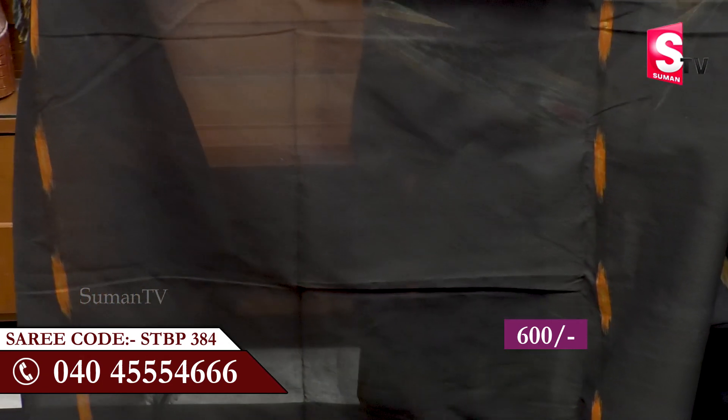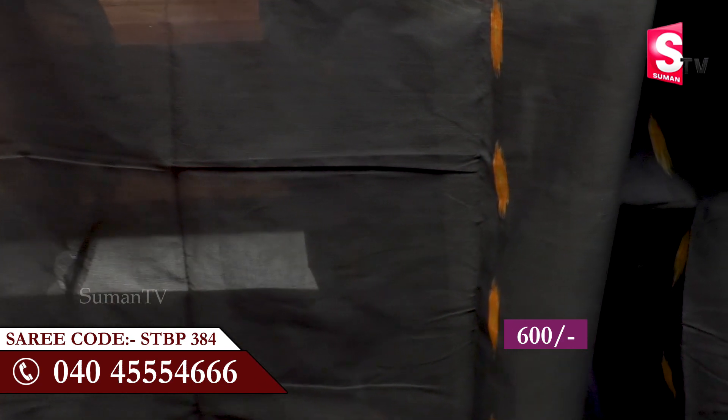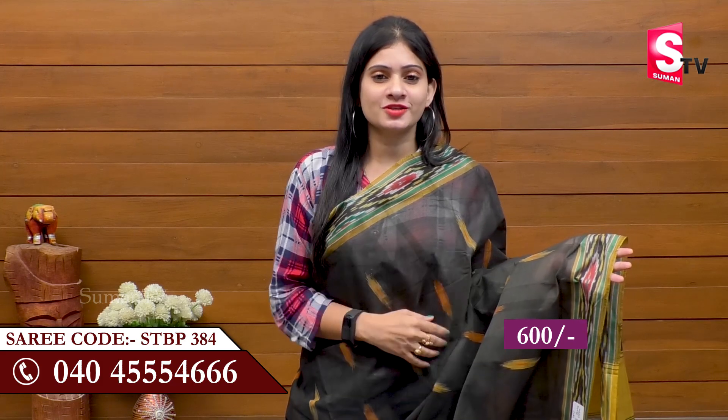I don't have a blouse piece, but I can show you how many times we can change these clothes. I am surprised that they are having a lot of clothes, so they put those clothes along the way.